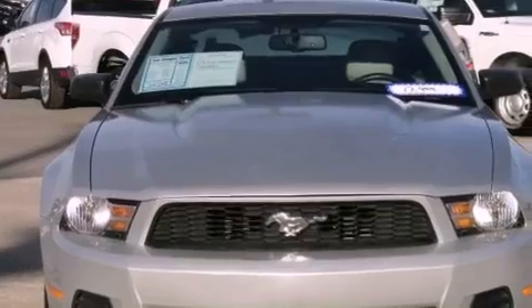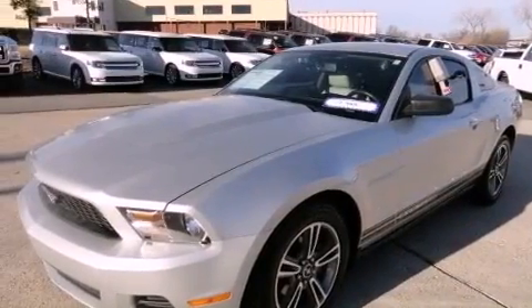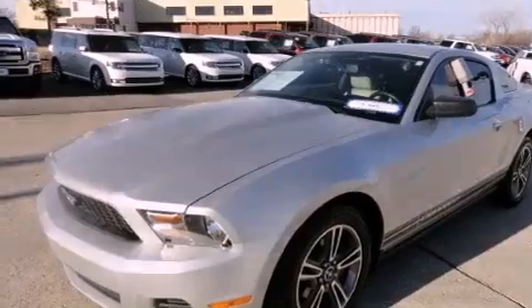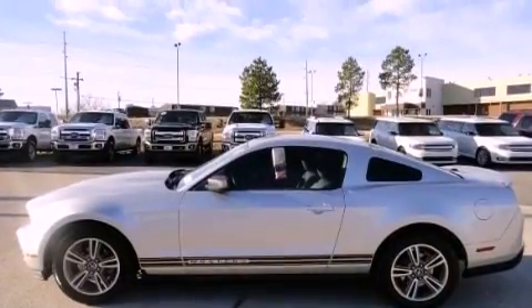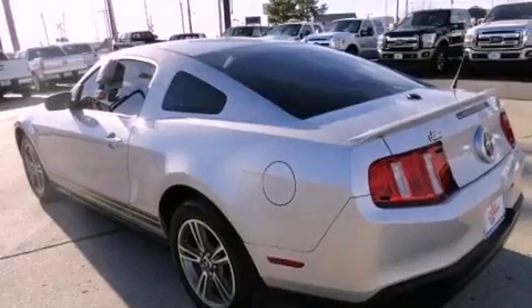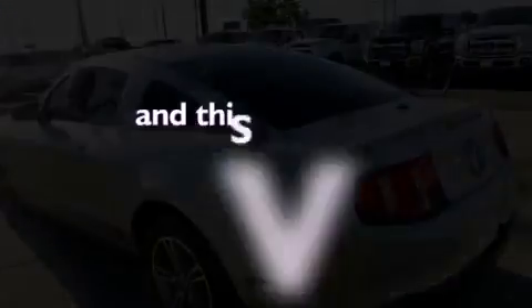Features include aluminum wheels, a low-tire pressure indicator, cruise control, the secure lock anti-theft system, a stability control system, complex reflector halogen headlights, an anti-lock braking system, side curtain airbags, and air conditioning. This vehicle has fewer than 66,000 miles on the odometer.